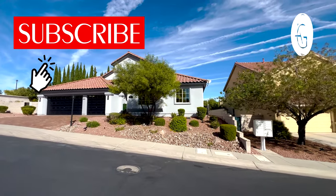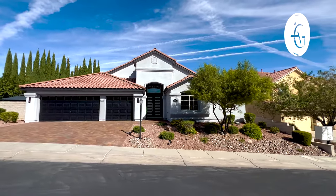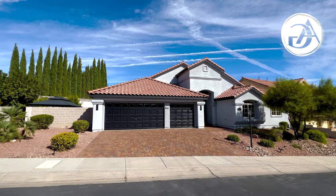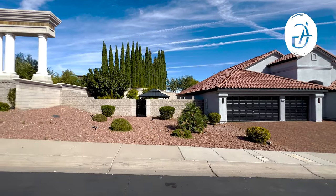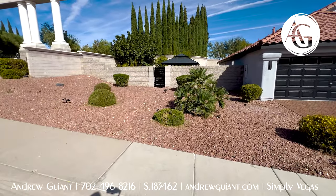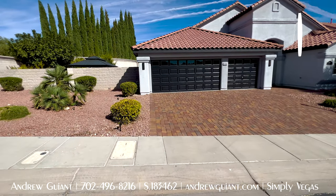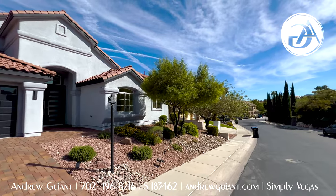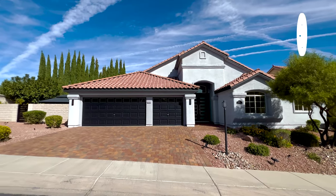Here we are at this beautiful single story, almost 3,000 square foot home for sale. The street is a little bit of an incline. Big, huge corner lot with nice desert landscaping. You can see the modern gate going out to a little covered area there, which we will take a look at. The home has been completely redone — everything basically feels brand new. Love the curb appeal of this home with nice muted colors.